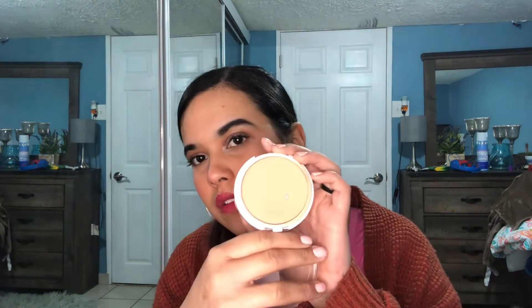For powder foundation, we have the Maybelline Superstay 16 Hour Powder Foundation — here's what it looks like, you can see the pan right there. Then another one in a different shade: one that fits me now and one for when I'm a little bit lighter. There are two of them — I'm not lying, I'm not making it up.